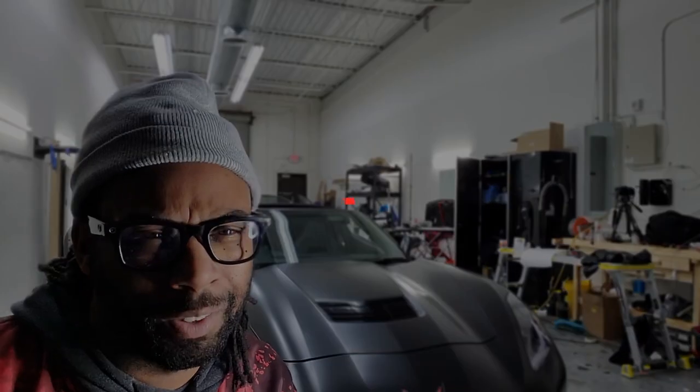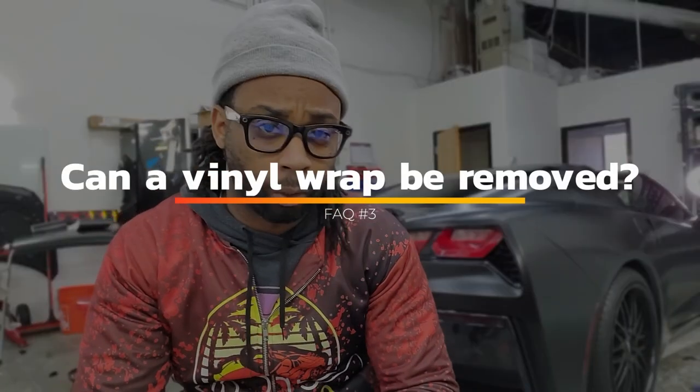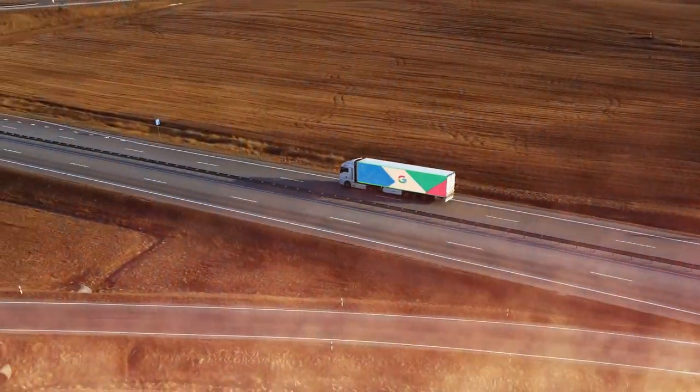Question number three: can a vinyl wrap be removed? Of course — vinyl wraps are not permanent. You can leave them on as long as the warranty date allows, or you can take it off each year and change it up. There are permanent vinyls out there, but they're rarely sold because they're mainly for trailers meant to endure extreme temperatures — going all the way up to Wyoming or down to Arizona — where warranty timeframes are always varying.